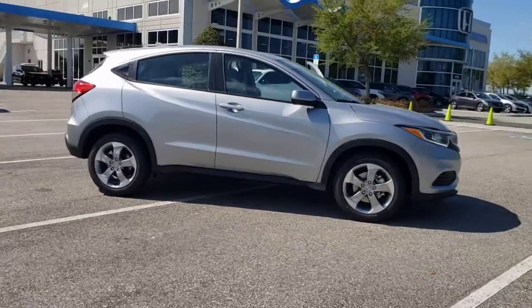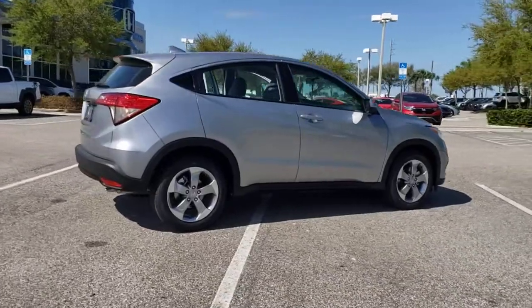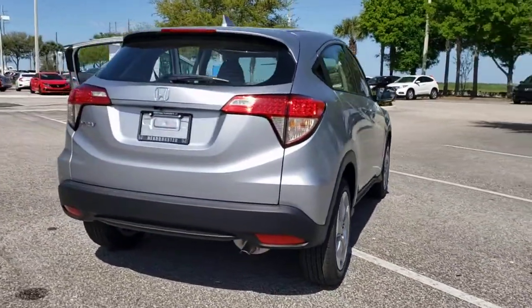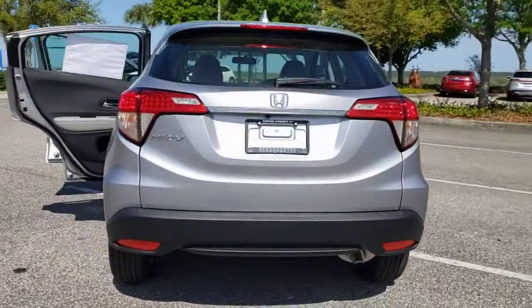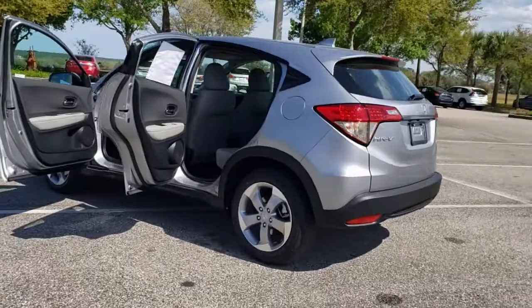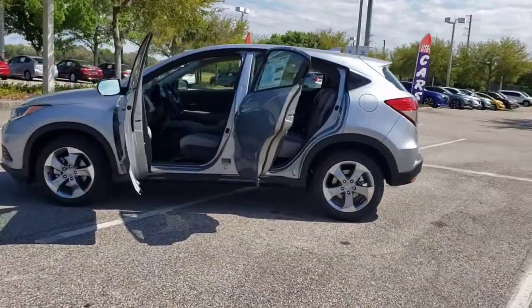Take a moment to check out the 2021 Honda HR-V. It's the small SUV that packs clever cargo solutions, agile handling, advanced safety technology, and impressive fuel efficiency, all wrapped up in fresh, bold style. These are just some of the great options this vehicle comes with.